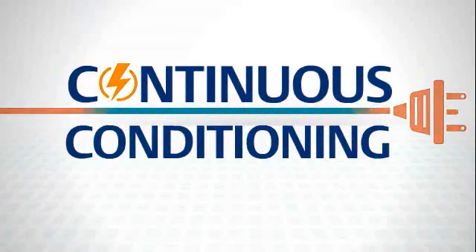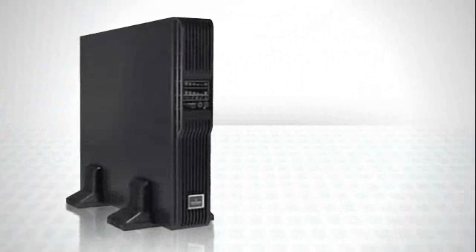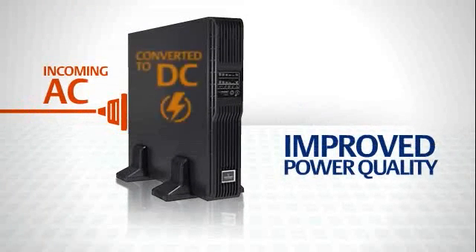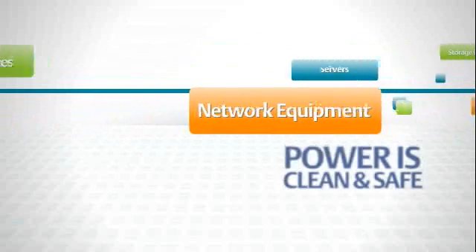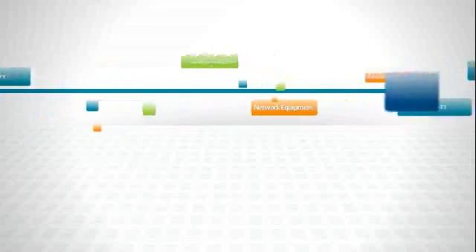If you've had power disruptions, you could benefit from continuous conditioning of your incoming utility power. A fault-tolerant online UPS like the Liebert GXT3 is the answer. Because Liebert GXT3 converts incoming AC power to DC and then back to AC — completely conditioned — before distributing it to the load. That way, the power it sends to your servers, storage devices, and network equipment is clean and safe, without the potentially disruptive power anomalies you may see with other types of UPS systems.